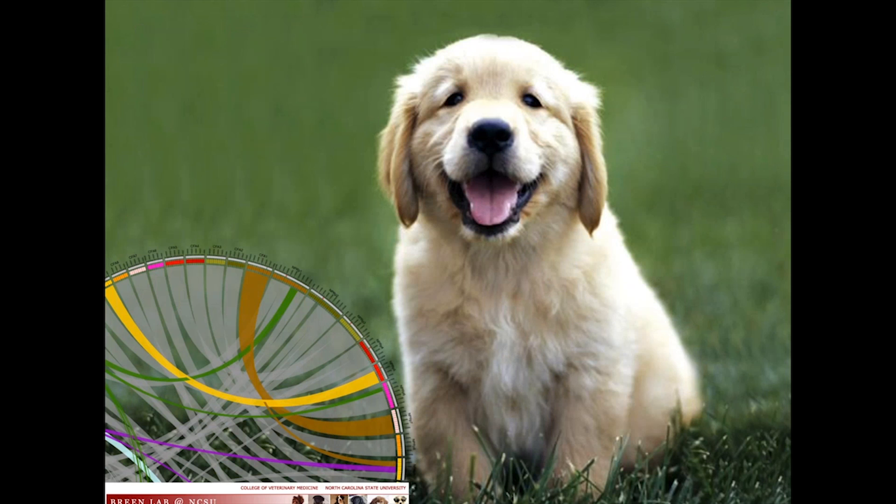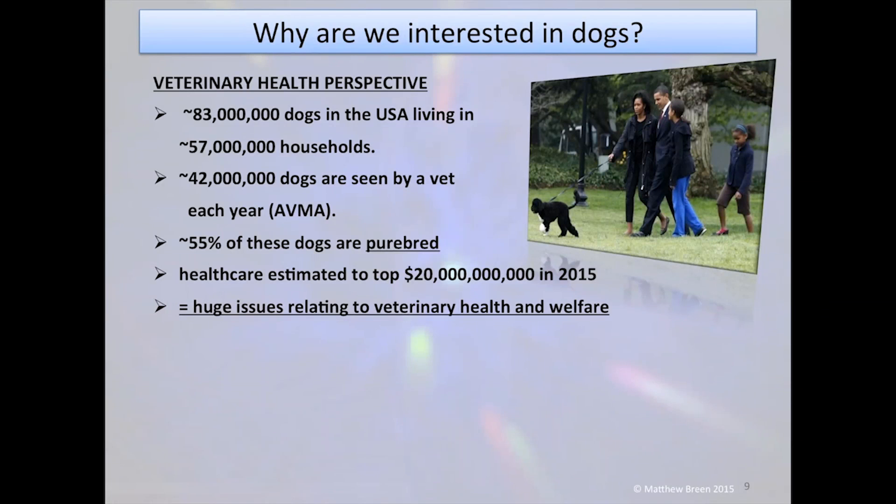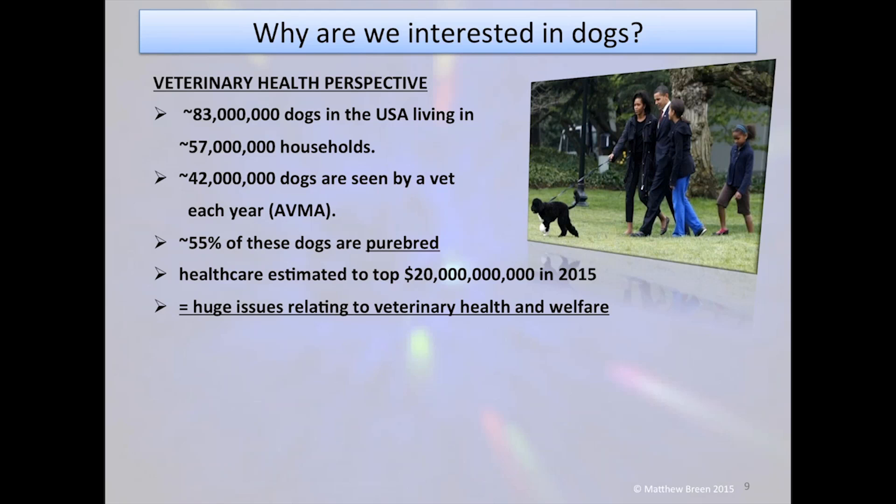Why are we interested specifically in dogs? The numbers are compelling. There are now over 80 million dogs living in households in the US, across approximately 60 million households — meaning many people have more than one dog. About 42 million owners take their dogs to see a vet every year. According to the American Veterinary Medical Association, about half of all dogs in the US are purebred, and healthcare costs in 2015 are estimated to exceed $20 billion.